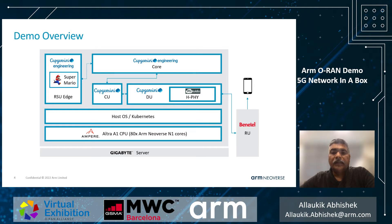The demo setup in physical config is pretty simple — it's just a single ARM server connected to the Benetel RU. All the components — O-RAN upper L1, CU, DU, and the NGC core — are running as Kubernetes pods. The co-located edge cluster is managed by a MEC controller instantiated on AWS cloud.